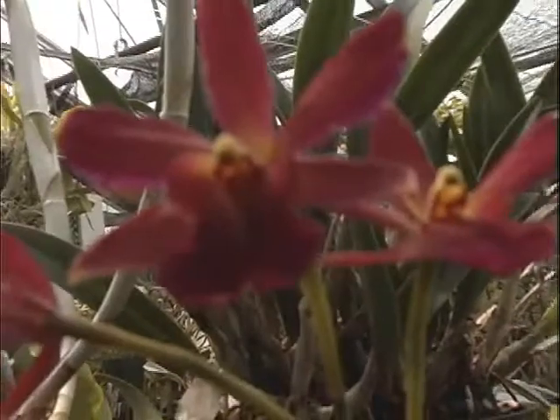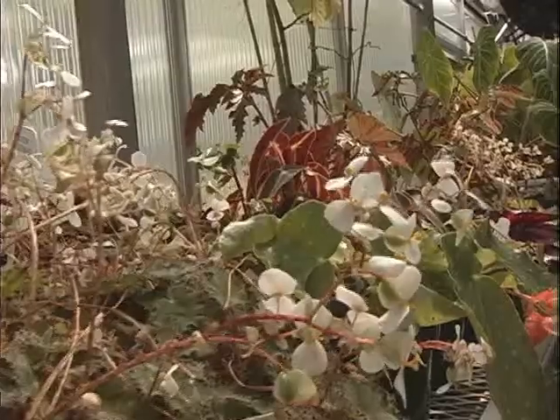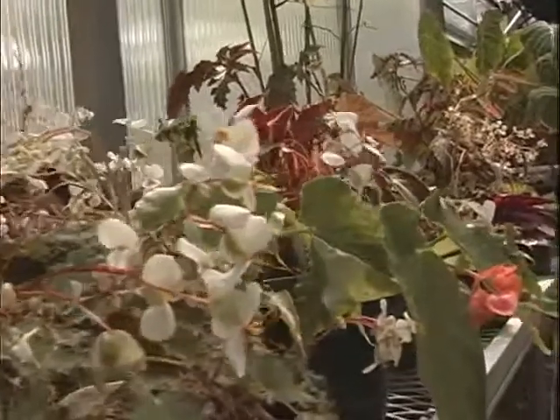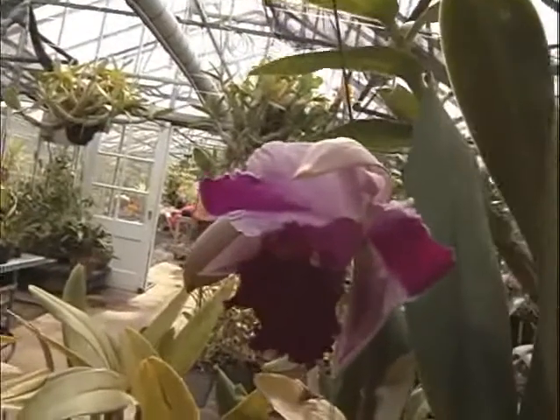Orchids are clearly a favorite among the employees at the greenhouse. We have a great orchid collection. Orchids are the largest plant family — 25,000 to 30,000 species — so we have a nice little collection of orchids. I really like the orchids. I love working with them and I think they're really beautiful. I have one; it only bloomed once, but they're really hard to take care of. But there's so many of them and they're just really beautiful.